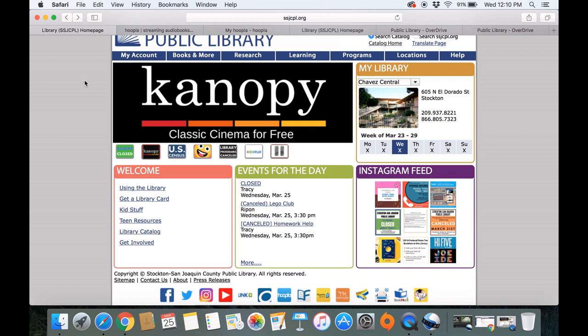Both will allow you to access e-books and e-audiobooks from home. The easiest way to access them from your browser on your computer is to go to our website, ssjcpl.org. But please note, if you are using a mobile device, including a phone or a tablet or iPad, these are both available as apps — Hoopla, and Libby for Overdrive.